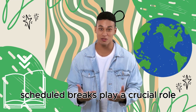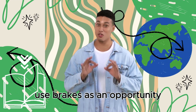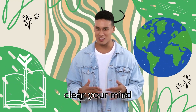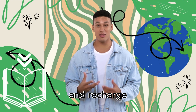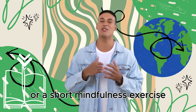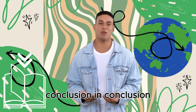Scheduled breaks play a crucial role in mindful productivity. Use breaks as an opportunity to step away from your work, clear your mind, and recharge. Engaging in activities like stretching, deep breathing, or a short mindfulness exercise can help you return to your tasks with renewed focus.